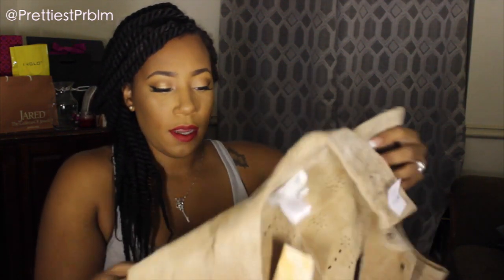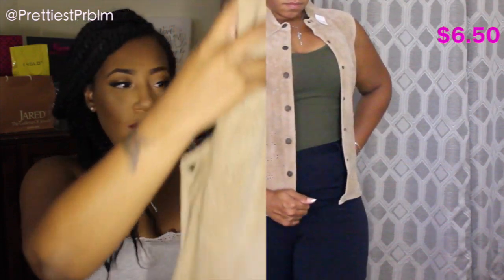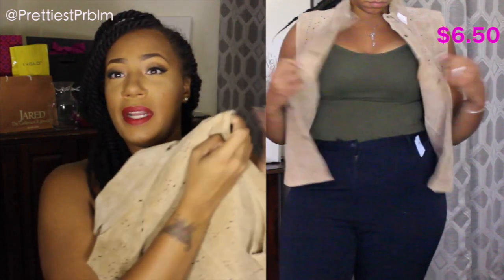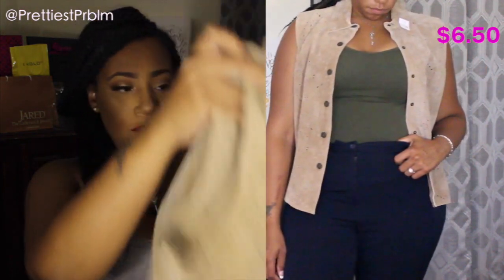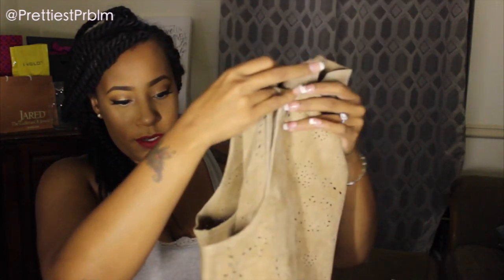The last item is brand new by Cold Water Creek — tags still on it, original MSRP $99.99. I got it for under $7. It's a 100% leather suede vest with laser cut-out detailing. Someone bought this and never wore it. For $6 brand new, I figured it wouldn't hurt to add it to my wardrobe — it's such a unique piece.